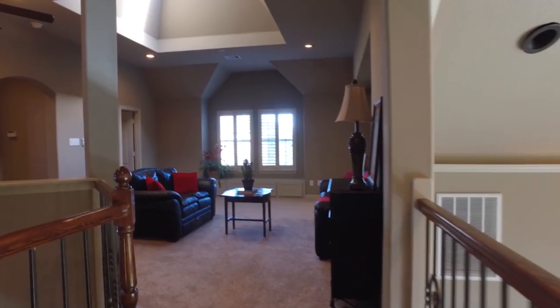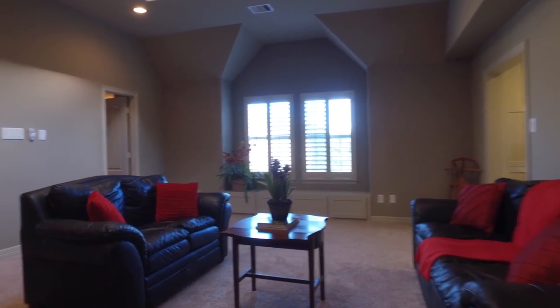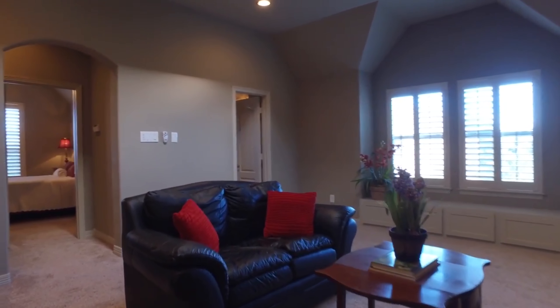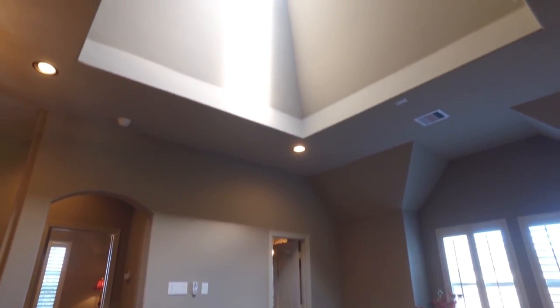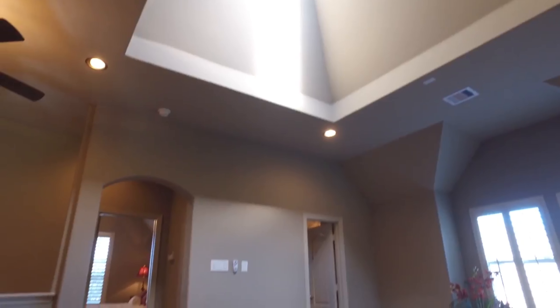On the second level, it offers quite a bit of space. There's a game room which can also be a secondary living space if you wanted a more casual environment. That gorgeous skylight is something else — imagine that during a rainstorm.